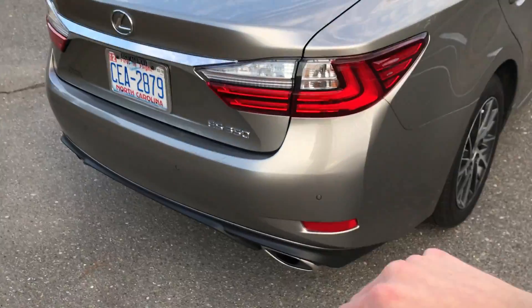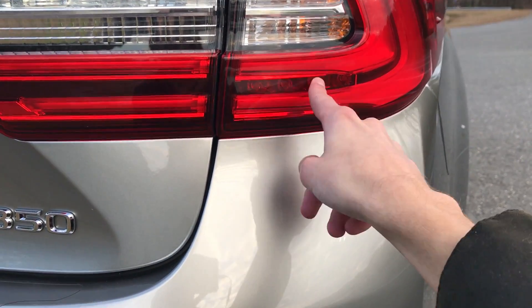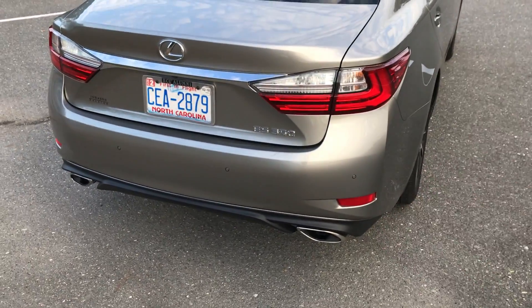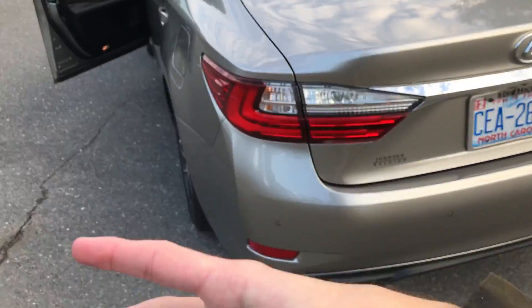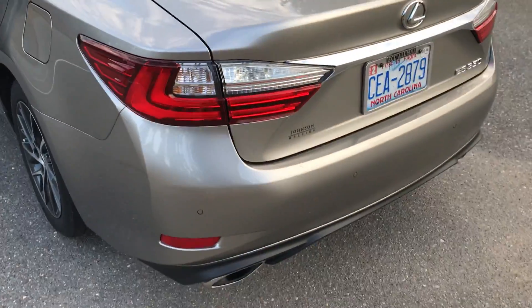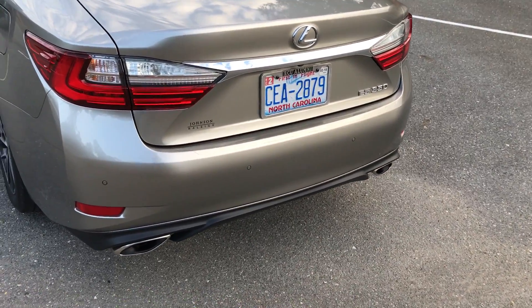Coming around back, LED tail lights. Your brake light — I noticed this during ownership — is only four LEDs in each light. Don't get me wrong, they're bright, but four LEDs is a little lacking in terms of getting people's attention. They could have lined them all the way across between those two light beams. But no one has rear-ended us yet, so we'll see. Dual outlet exhaust down below as well.